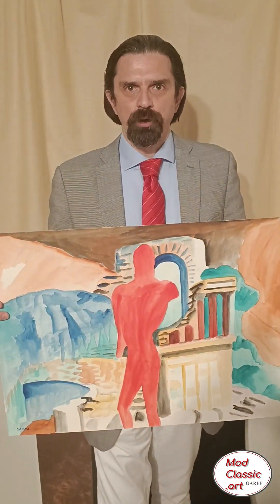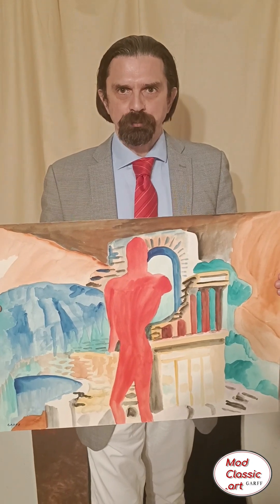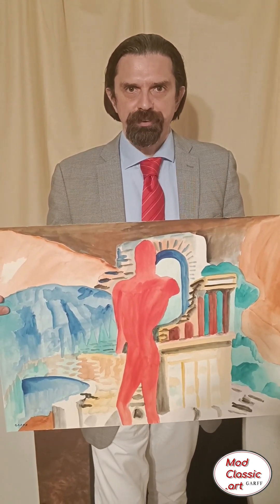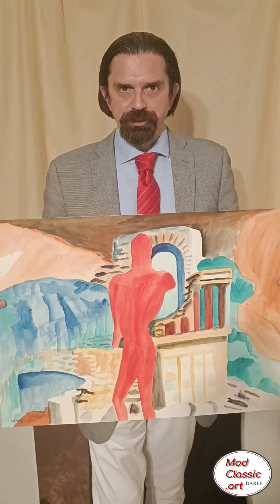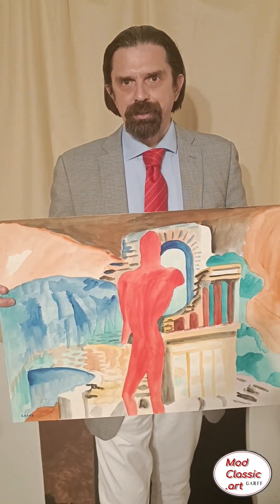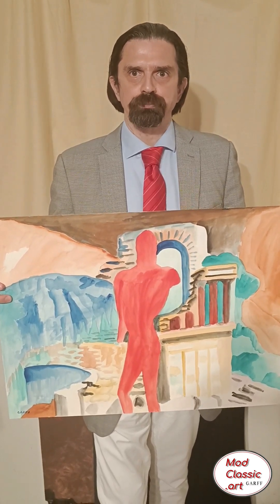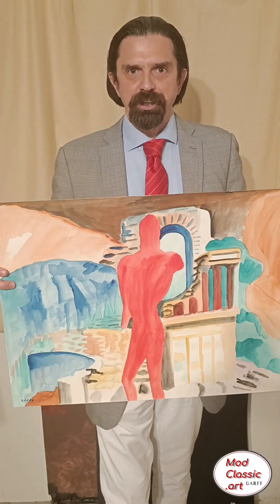The red warrior — an ancient Greek sculpture in front of an ancient Greek amphitheater in the background. Memory of Greek — this is basically the subtitle of this painting: 'The Red Warrior.'